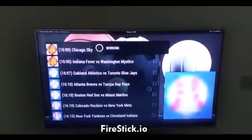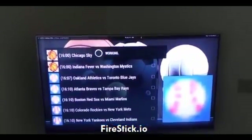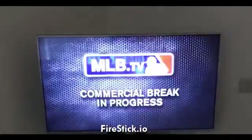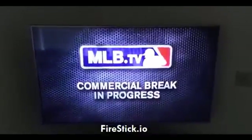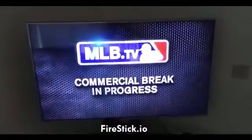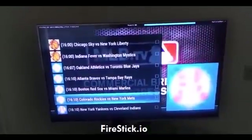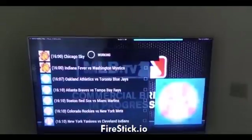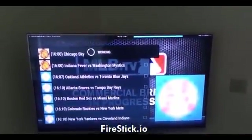Now it's streaming from my internet connection, so that's why it takes maybe 20 seconds to actually get up and running. Right now they're on a commercial break in progress — I'm not actually getting the commercials because it's coming off of MLB TV. So I'm going to go back and try Colorado versus the New York Mets instead, and I'll click on that. It says 'working,' and we'll give it a second to find the stream.